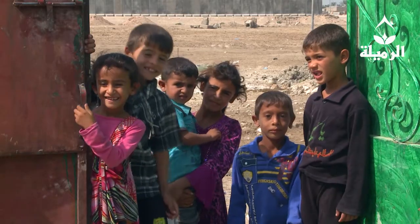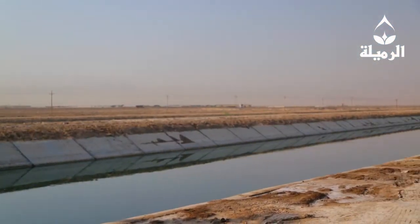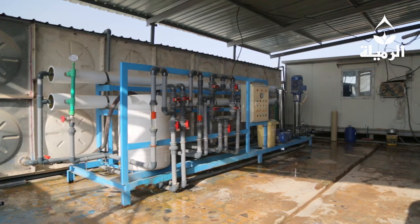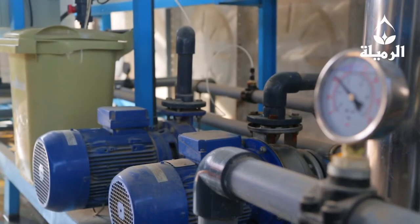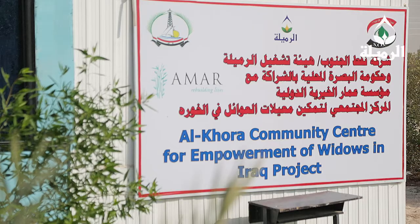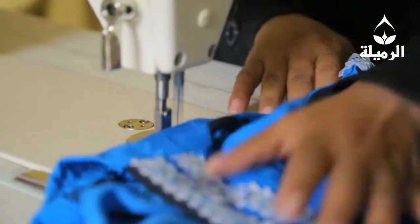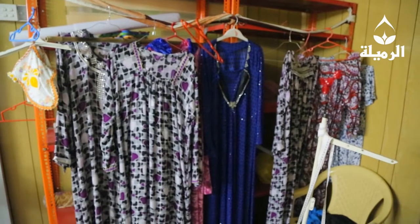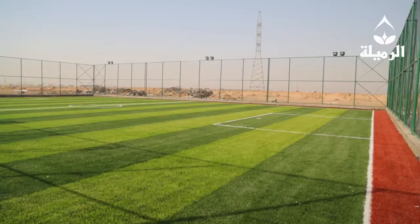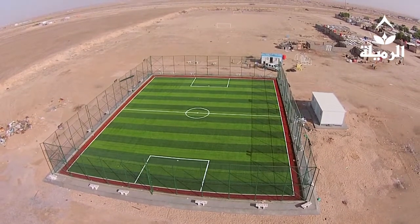Rumaila also continued to invest in the communities in and around the oil field. The water project at Karmatali village is a great example of social investment making a real difference — ten thousand lives were affected by phase one, providing water to the community. The team is focusing on the sustainability of each project. The Women's Cultural Center is an example, where women receive training that can lead to business ventures or additional income for their communities. Field and sports facilities are also being constructed, including two football pitches in the north.